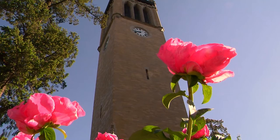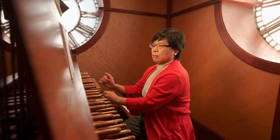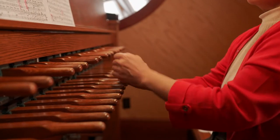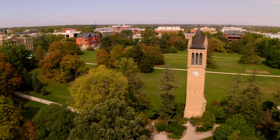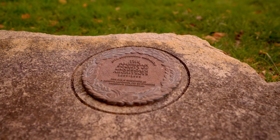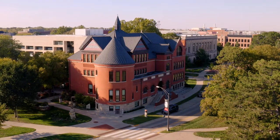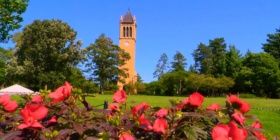During the academic year, a music professor climbs to the top of the Campanile each weekday to play the carillon over the noon hour. You can even submit song requests. Iowa State was selected as a medallion site by the American Society of Landscape Architects. It shares this honor with places like the Grand Canyon and Central Park in New York City. Our campus has also been named one of the top 25 most beautiful campuses in the book, The Campus as a Work of Art.